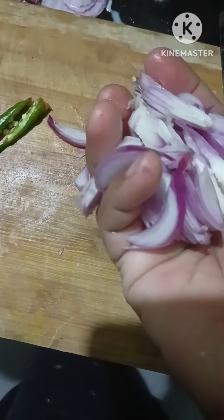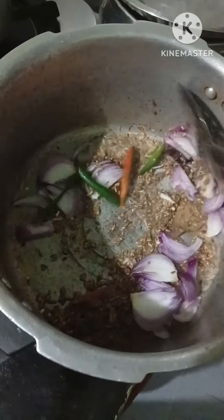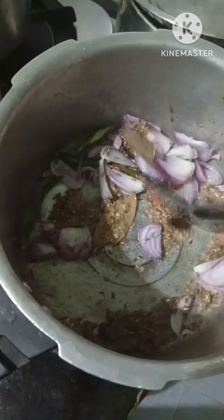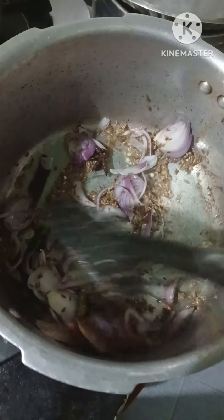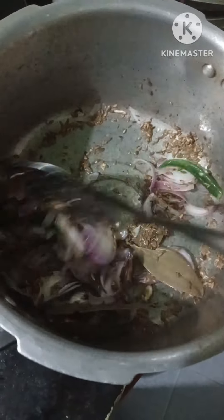I used to make a cookie — I used to make it with a cookie. This is a good recipe for this recipe.